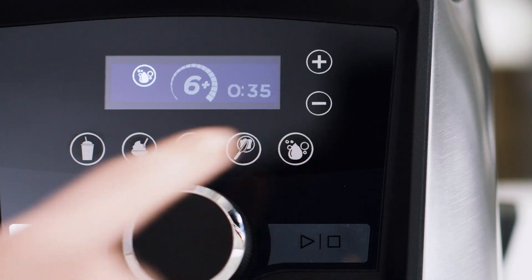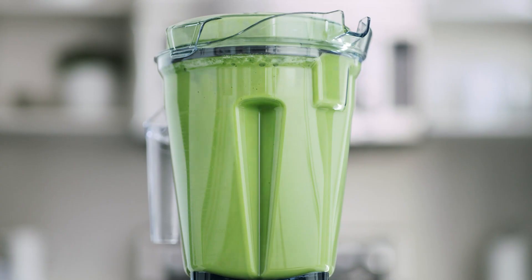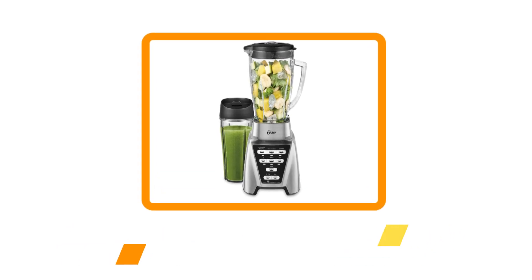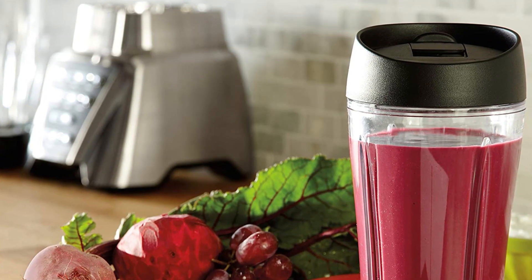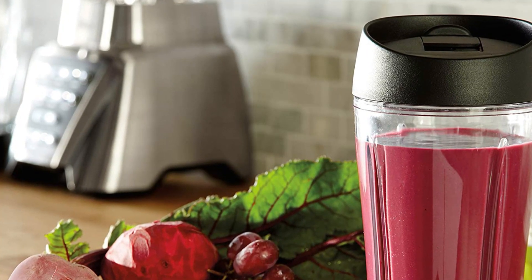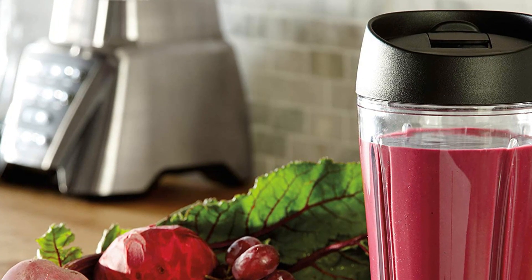Unlike entry-level Vitamix models, the base is made of elegant metal rather than plastic, but the 60-ounce pitcher is still built from heavy-duty BPA-free and dishwasher-safe plastic. At number four: the Oster Pro 1200 Blender with Glass Jar. This blender from Oster offers a moderate amount of power at a very affordable price. It has a 900-watt motor, powerful enough to handle tough ingredients like kale, and comes with a six-cup glass pitcher that's resistant to thermal shock and is dishwasher safe.